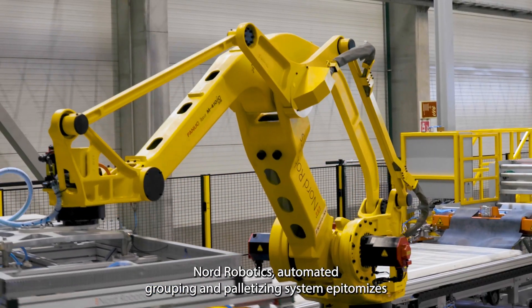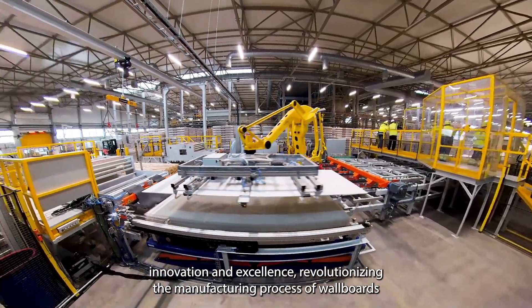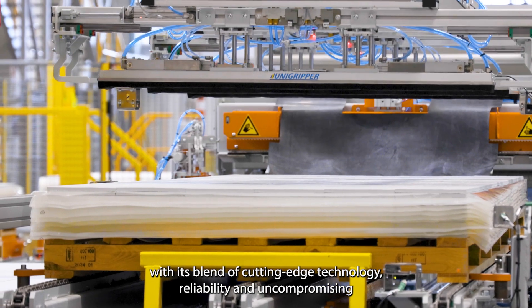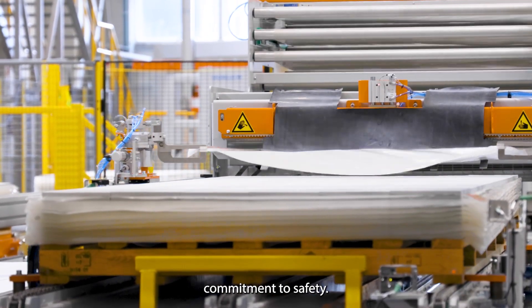Nord Robotics' automated grouping and palletizing system epitomizes innovation and excellence, revolutionizing the manufacturing process of wool boards with its blend of cutting-edge technology, reliability, and uncompromising commitment to safety.